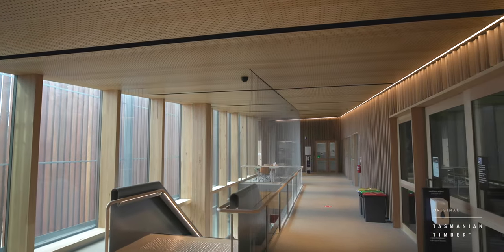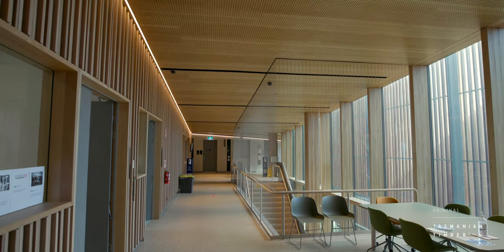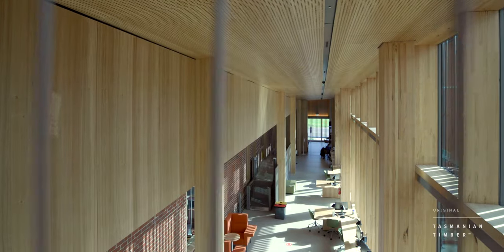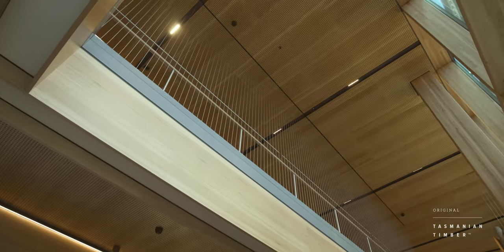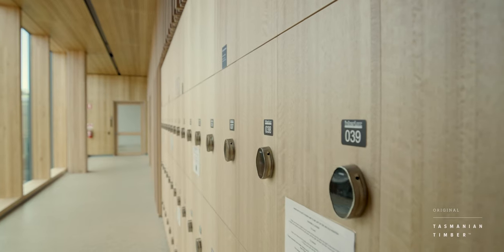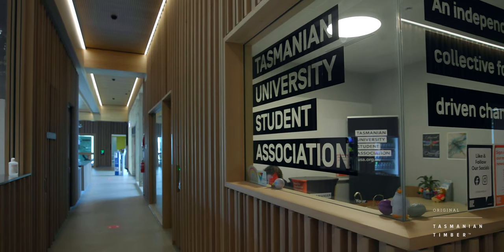It wasn't a problem at all to procure Tasmanian timber in bulk. When we tried to incorporate species that weren't from Tasmania, that's when we ran into trouble. The wood encouragement policy is a good incentive for clients and project managers to allow architects a little bit of freedom to use materials that we know create a nice, comfortable building.